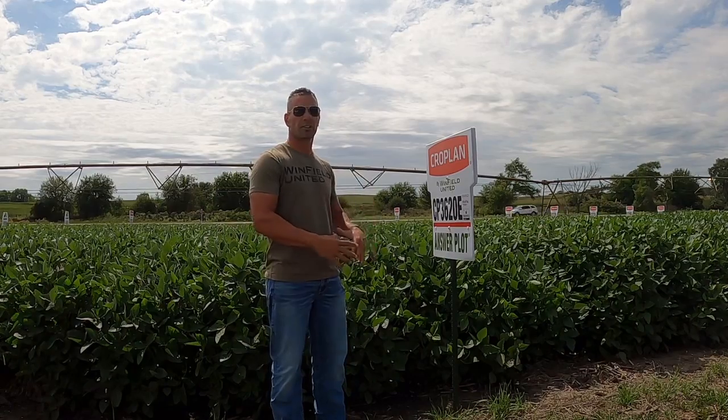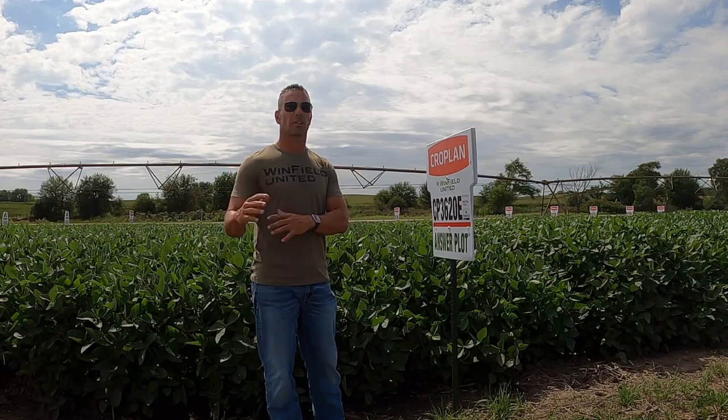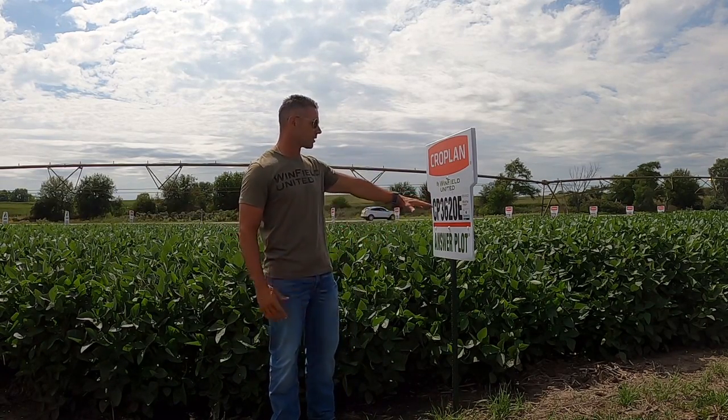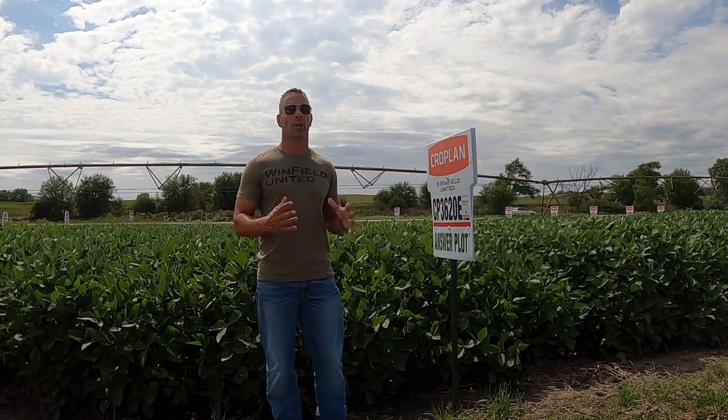So we've got yield, yield, yield in the 3621s. We've got frogeye and standability with the 3629s with very acceptable yield level. We see this 3620E as the lead product in the mid-group threes on our Enlist platform.